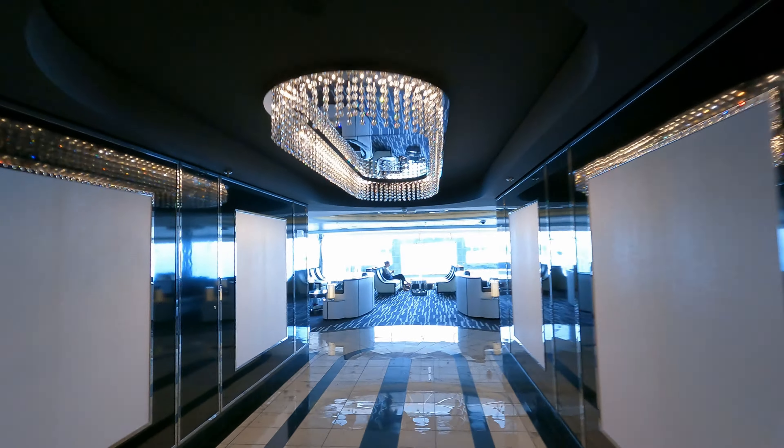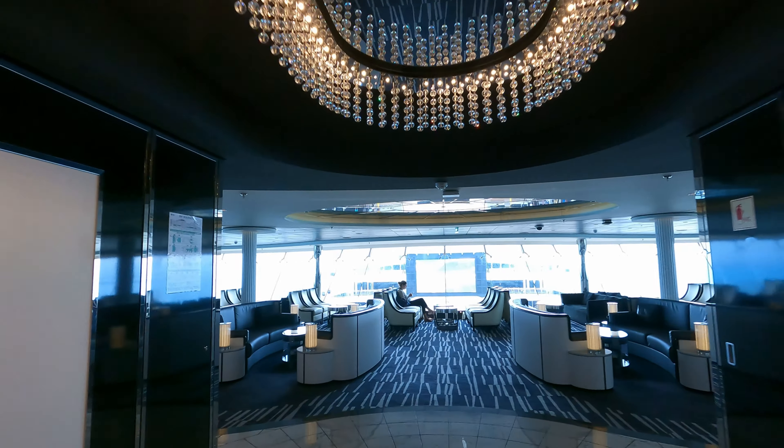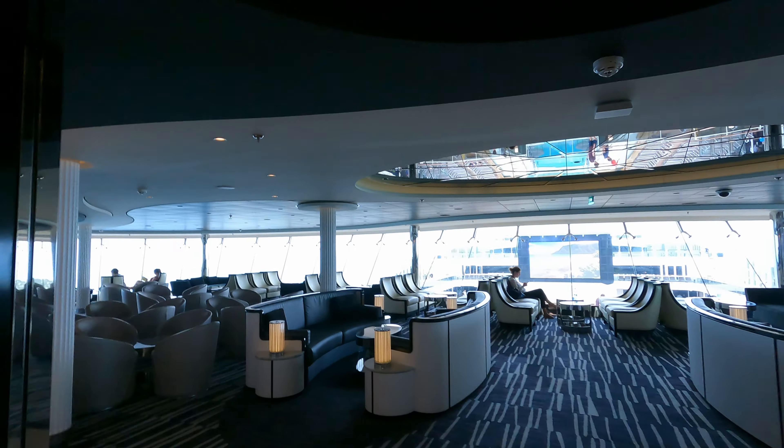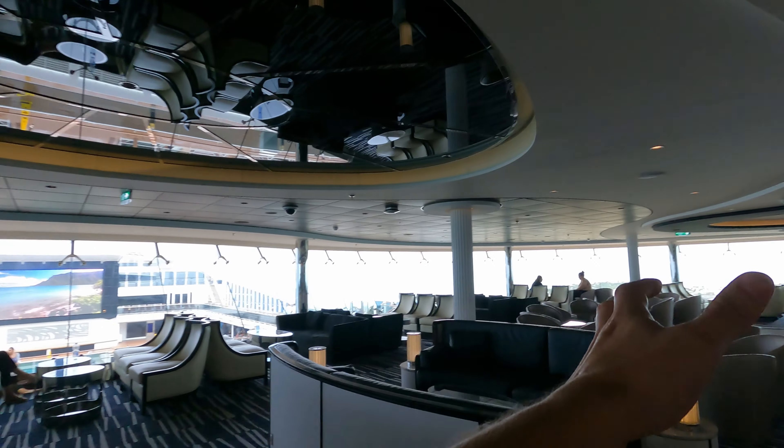I'm going to go towards midship and show you there's another lounge up here — an adults-only lounge, actually, very conveniently near the kids' club. Let's go check that out. Guys, this is called the Sky Lounge — it's adult-only, a nice little lounge. Really cool spot to just hang out while your kids are at the kids' club. They do have a bar over here on the left side, and there are some people just hanging out this morning.